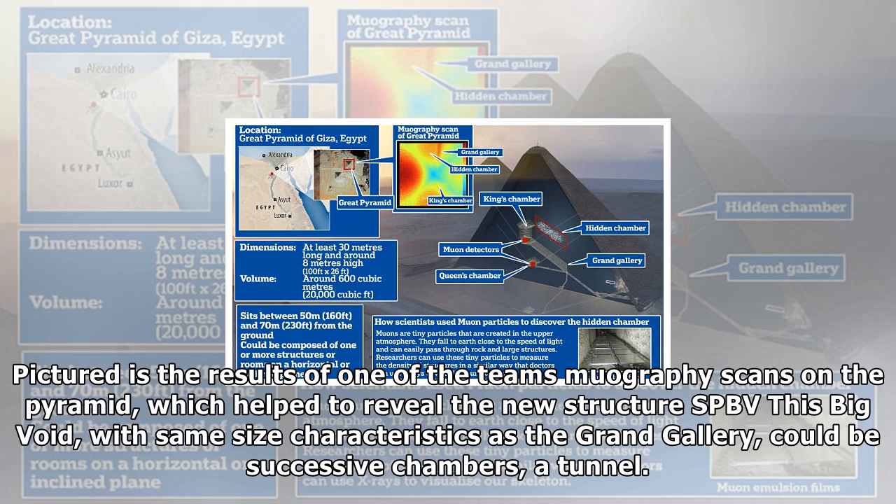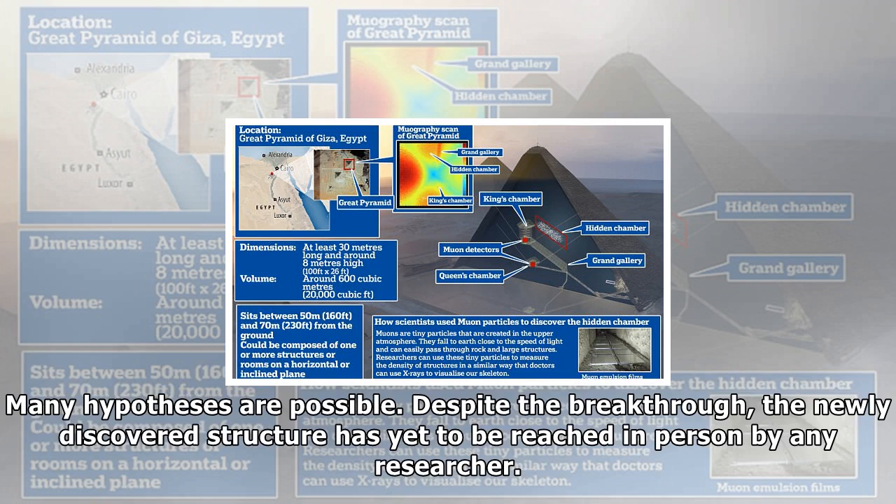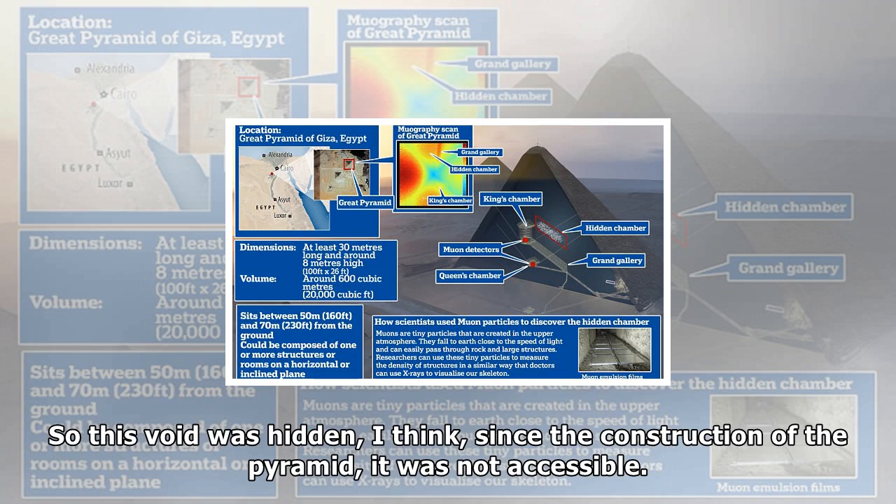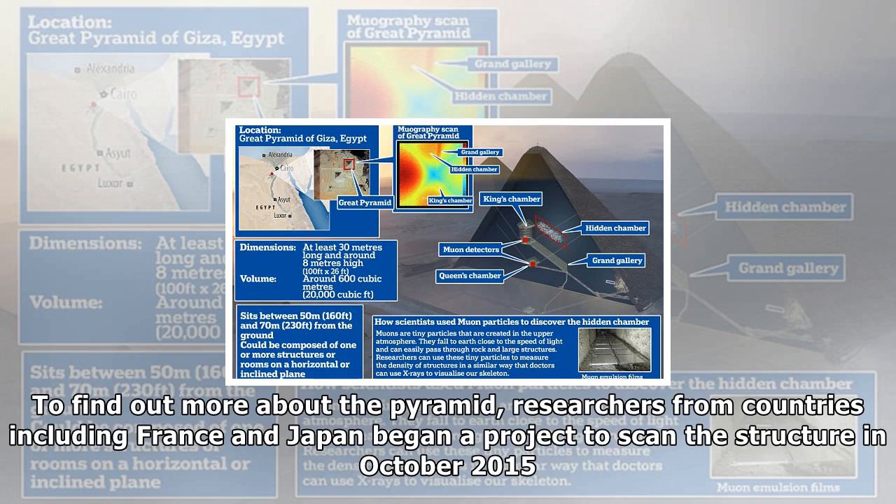The elementary particles, which weigh around 200 times more than electrons, can very easily pass through any structure, even large and thick rocks like mountains. Researchers can use these tiny particles to measure the density of structures, just like X-rays pass through our bones to visualize our skeleton. Pictured are the results of one of the team's muography scans on the pyramid, which helped to reveal the new structure — the ScanPyramids Big Void.